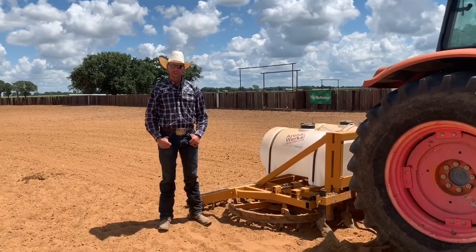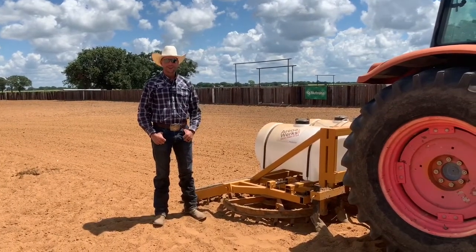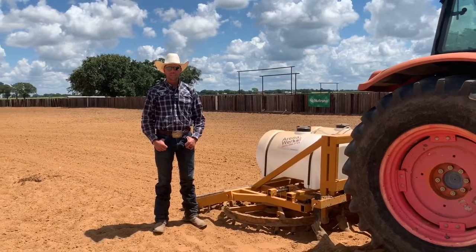Hi, I'm Ben Baldus. Welcome to Arena. This is our drag. ArenaWorks is a drag company that I support and use daily.